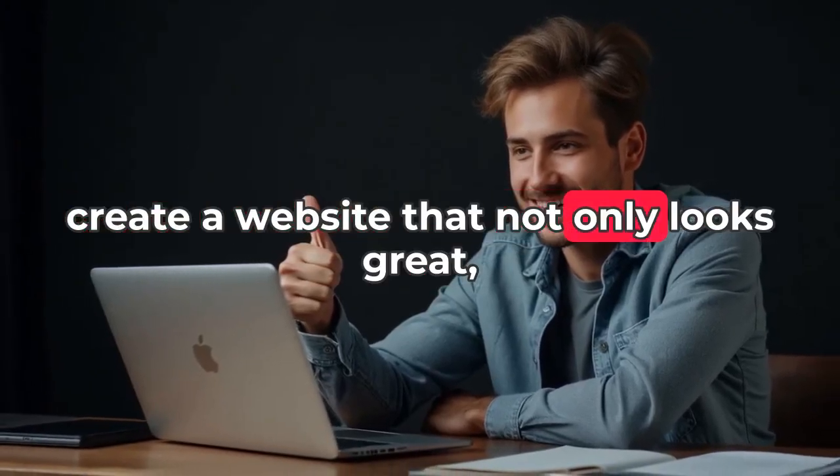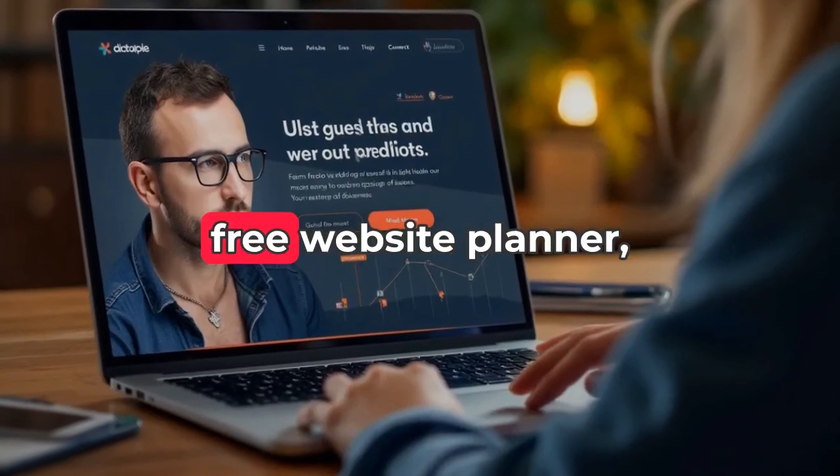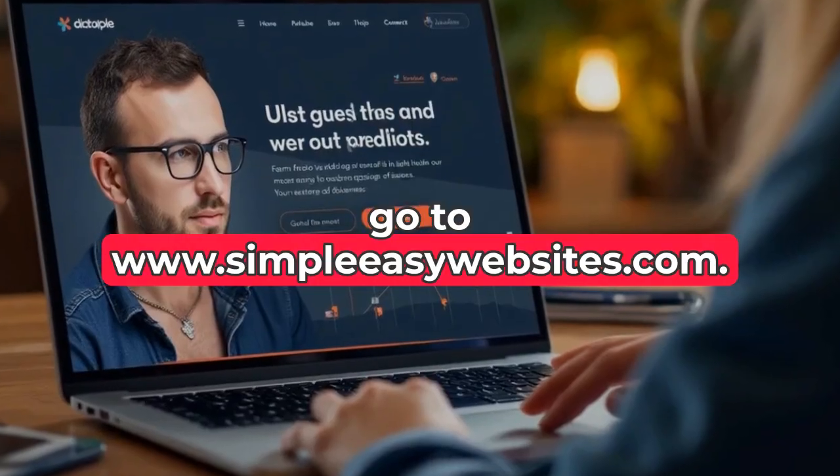a website that not only looks great, but also achieves your business objectives. To find out more and get our free website planner, go to www.simpleeasywebsites.com.